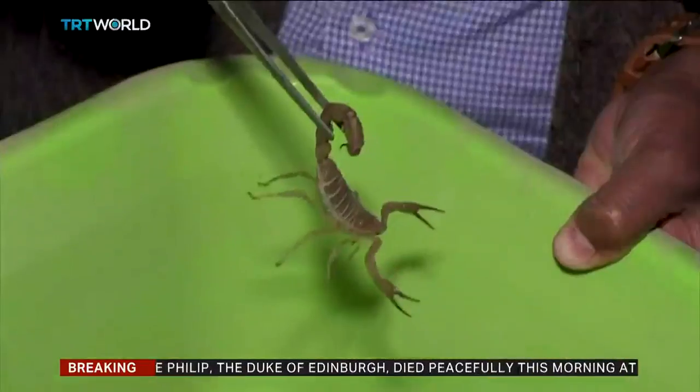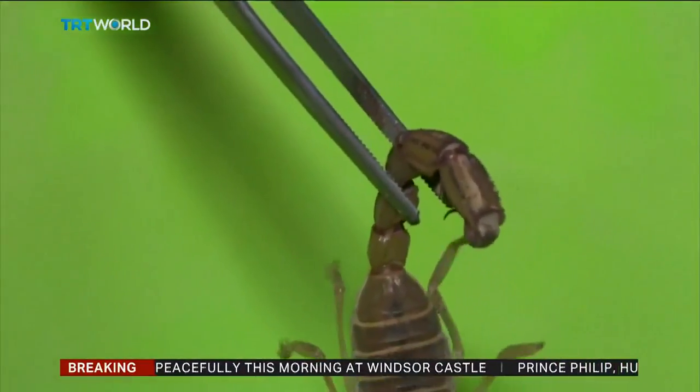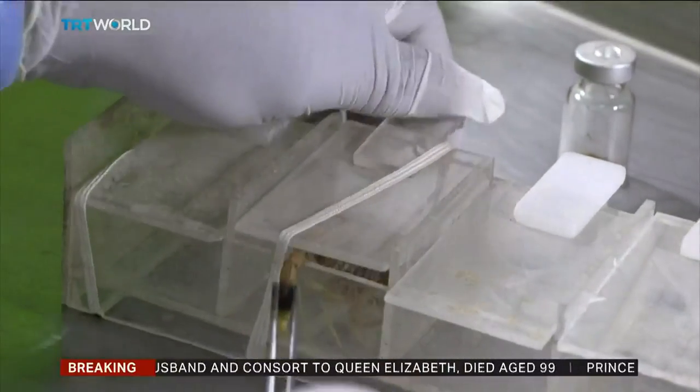The venom is extremely difficult to collect. Sayoud and his team have to milk up to 3,500 scorpions to get just one gram, but they can sell it for as much as $7,500.